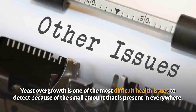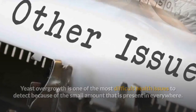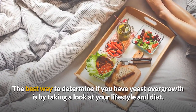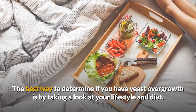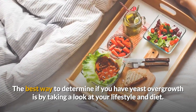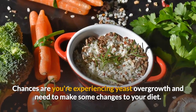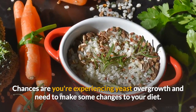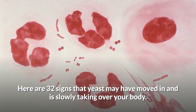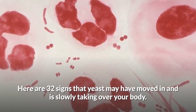Yeast overgrowth is one of the most difficult health issues to detect because of the small amount that is present everywhere. The best way to determine if you have yeast overgrowth is by taking a look at your lifestyle and diet. Do you crave sweets and carbohydrates, experience constant illness, have a mental illness that doesn't respond to medication, or generally feel unwell? Chances are you are experiencing yeast overgrowth and need to make some changes to your diet. Here I noted about 32 signs that yeast may have moved in and is slowly taking over your body. If you suffer frequently from more than three of these symptoms it may be time to learn more about yeast.